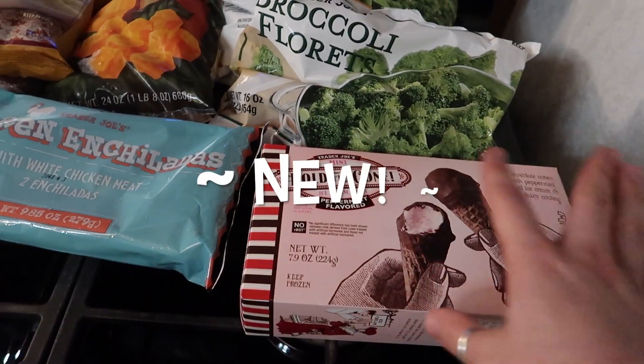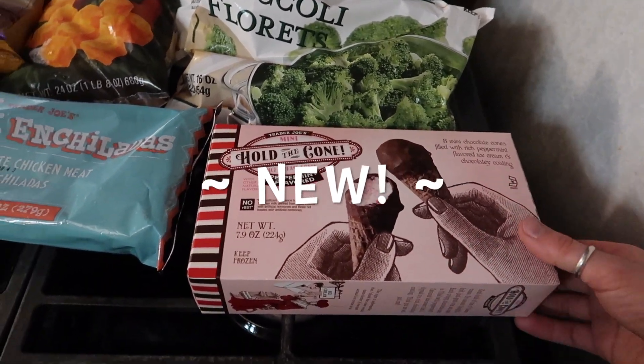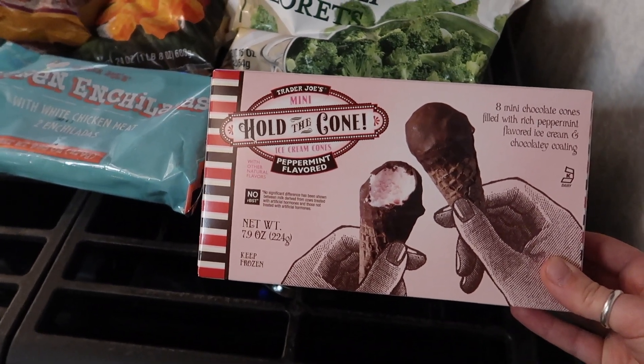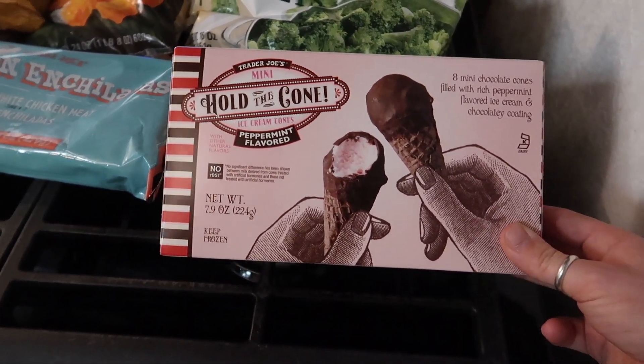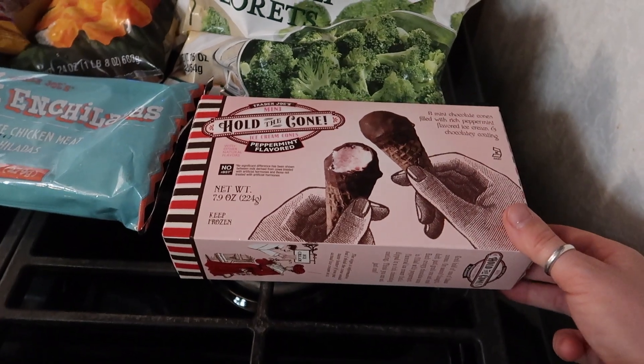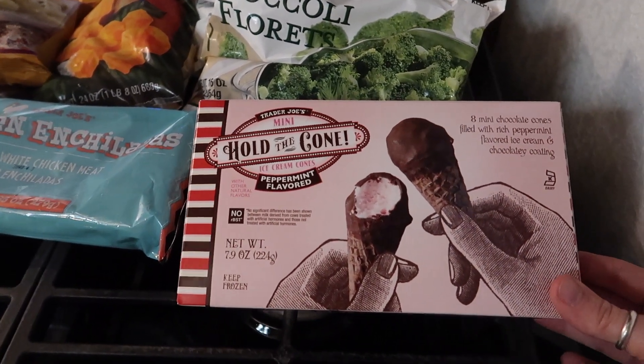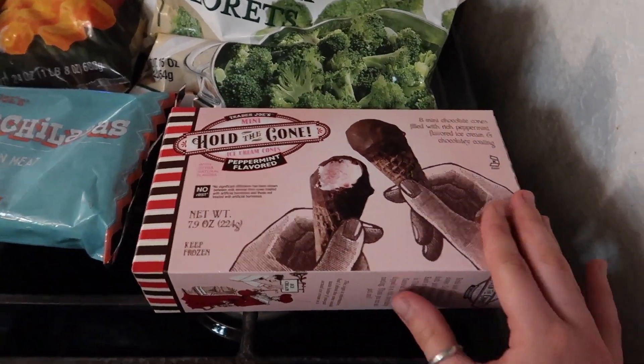Without further ado let's dive into the haul. Starting off in the frozen section we got something new and something exciting — it is the mini hold the cone peppermint flavored ice cream and I'm stoked. I love peppermint ice cream and it's been years since I've had it, and it's also my first time having these so I'm very very excited.